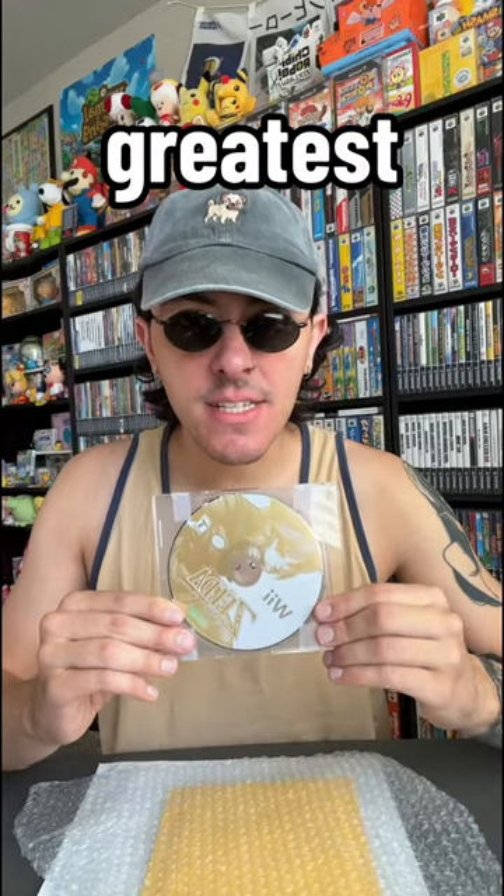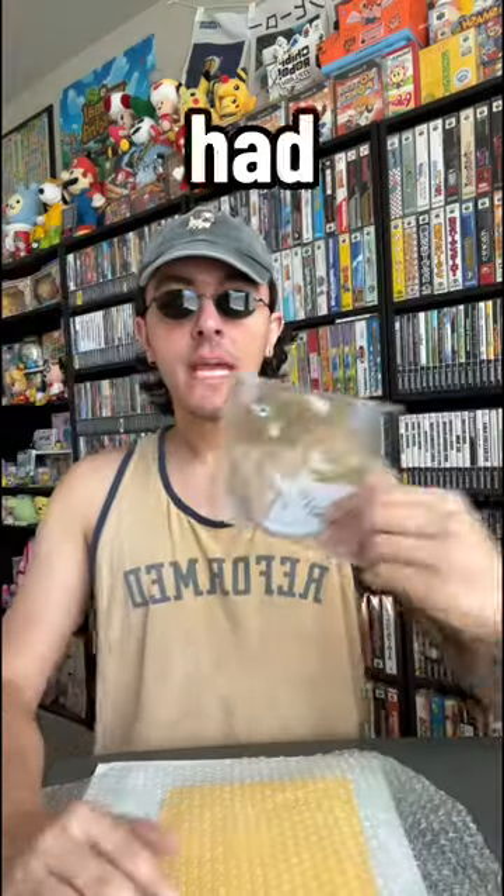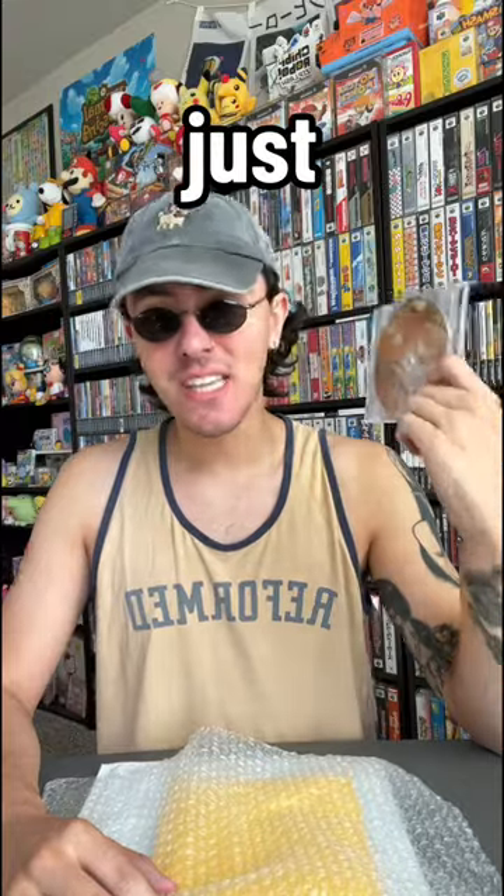We just got an order for one of the greatest Zelda games in history, Zelda Twilight Princess. We had a fella buy this off the eBay shop and he wanted us to film his order, so we're going to do just that.